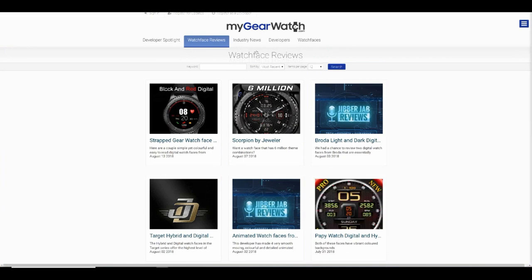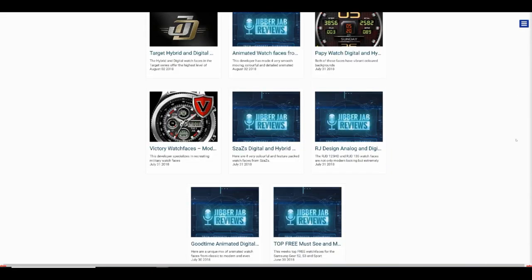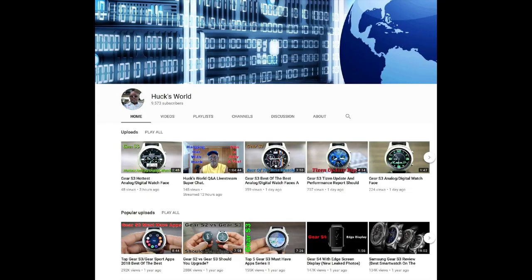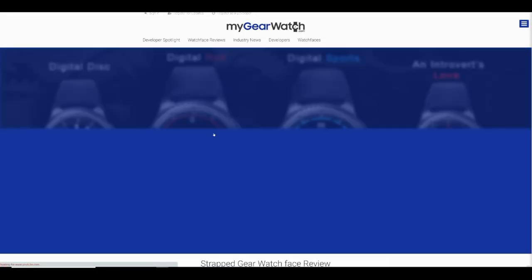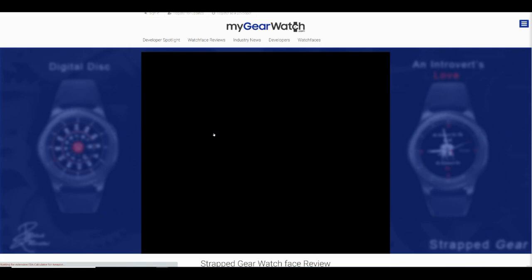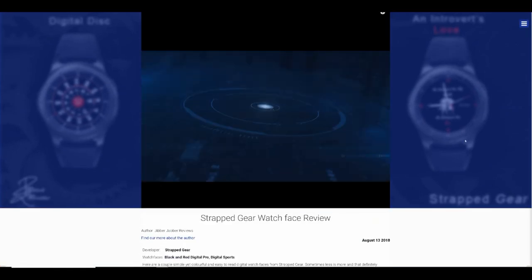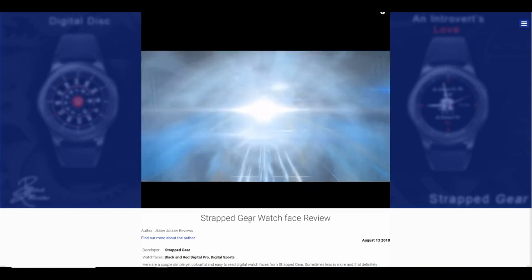The next area is the watch face reviews, and this is an exciting part because not only are you going to be able to watch reviews of faces right within the site, but I'm also excited to say that Huxworld will be providing content here as well. So between the two of us, you're going to get some very informative and in-depth reviews. We're all part of this awesome watch face community, we're all in this together, so it's great to be able to share different viewpoints and opinions.